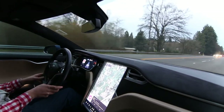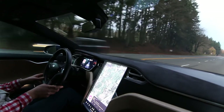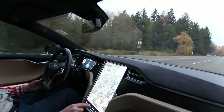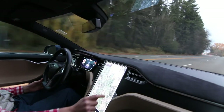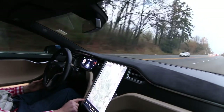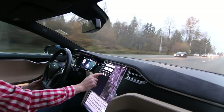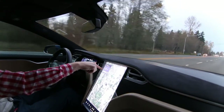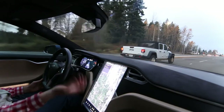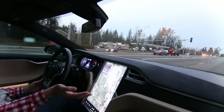I think in another couple of years they could achieve level five autonomy, and when they do I think it really is going to change the world very fast. So even though I know where the supercharger is, I'm going to navigate to it anyway — because when I do, it preconditions the battery for fast charging. The car knows I'm about to supercharge, so it's preconditioning the battery to charge faster and more efficiently.